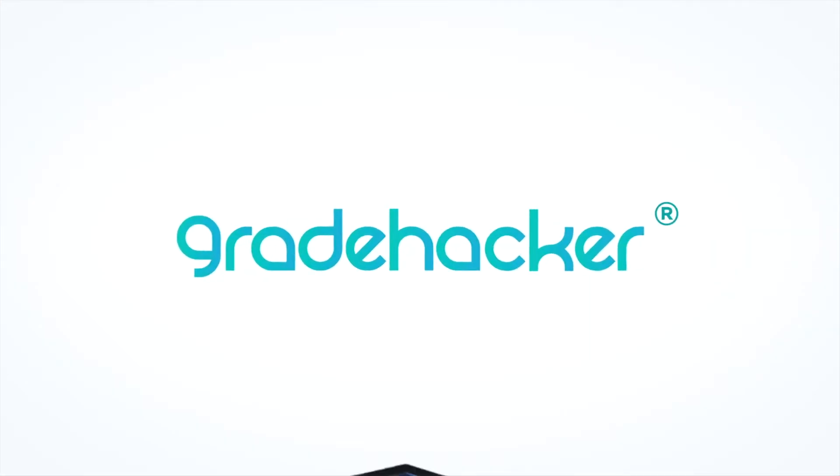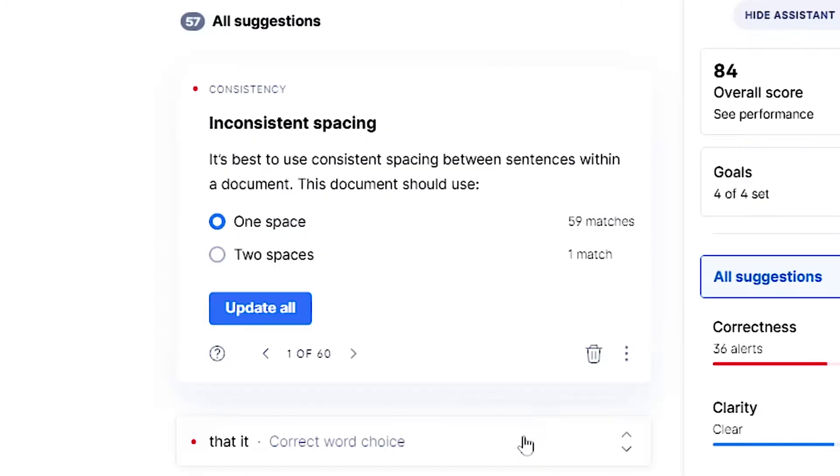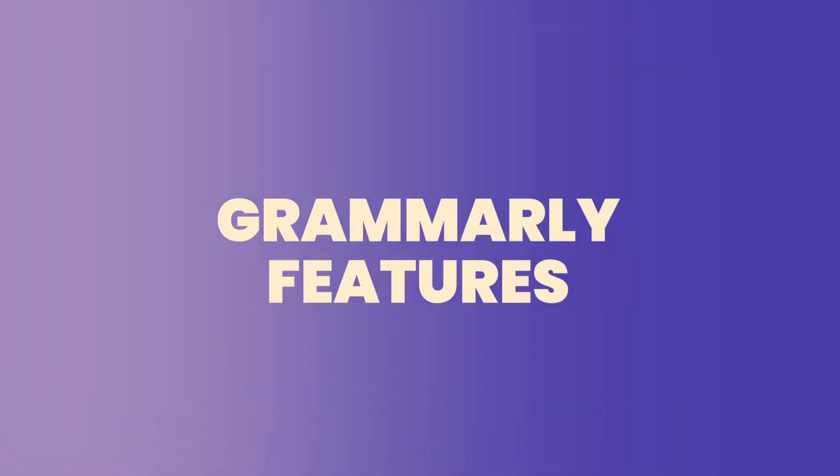I'm Alberto from Grade Hacker, the number one non-traditional student resource. We have been using Grammarly's premium version for a few years now, so we know everything about it. In a nutshell, Grammarly is a writing app that helps you check and correct your spelling and grammar mistakes. Their AI software analyzes your text and points out grammar, spelling, punctuation, word choice, and even stylistic mistakes — it's basically your own little online editor.